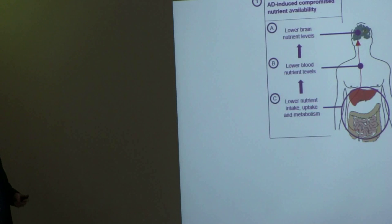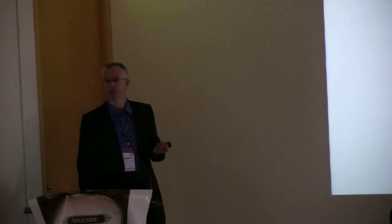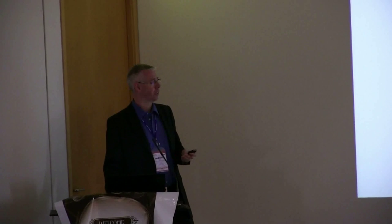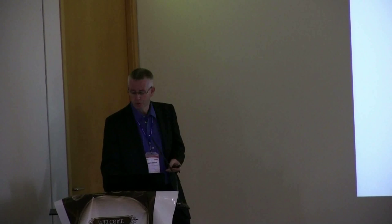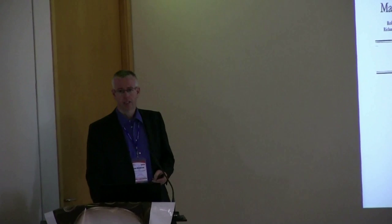The take-home message of my presentation today is that in Alzheimer's disease there is a specific nutritional need for nutrients that are used to make membranes and synapses. These nutrients are not sufficiently available in patients with Alzheimer's disease, and on the other hand these patients have an additional extra need for these nutrients because of the loss of synapses. That's why we think Alzheimer's patients have a special nutrient requirement, and that's why we developed our nutritional product Souvenaid.